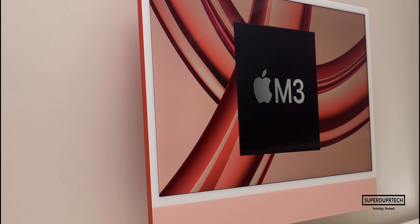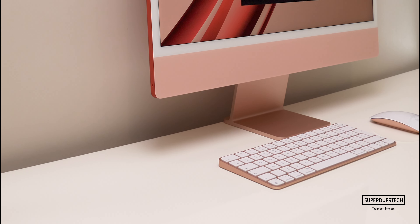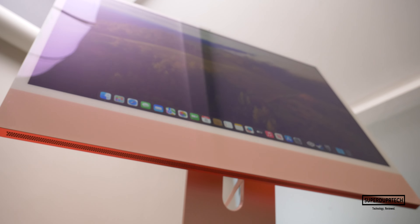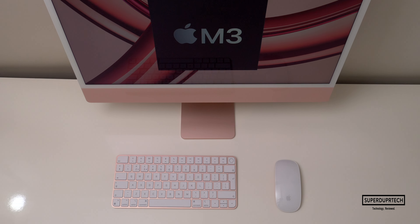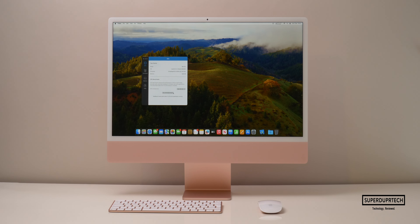First things first, the spec for the model that I'm testing in this video is the mid-spec model, which comes with the M3 chip — an 8-core CPU, a 10-core GPU, 8 gigabytes of unified memory, and 256 gigabytes of SSD-based storage. I've already tested the entry model with its 8-core CPU and 8-core GPU, so I'll leave that link down below.